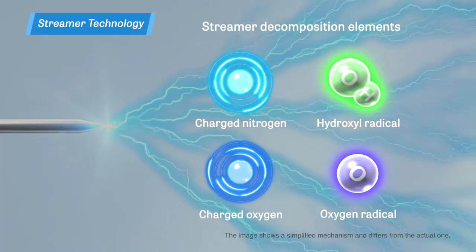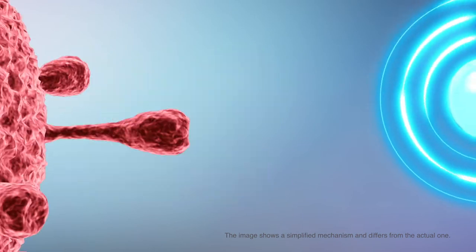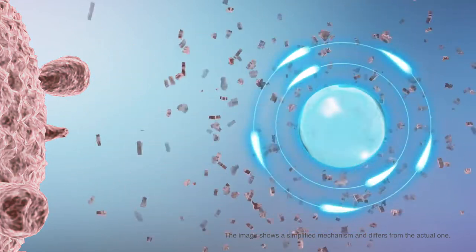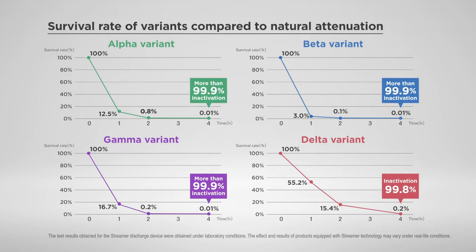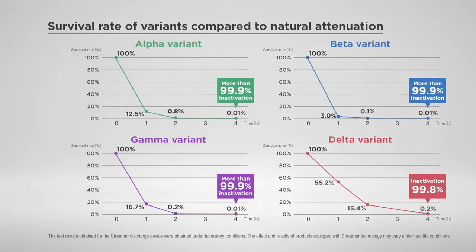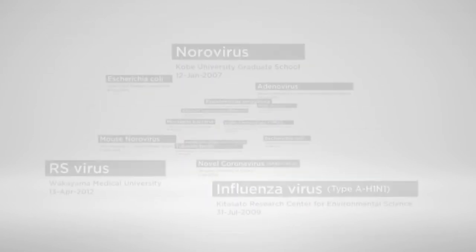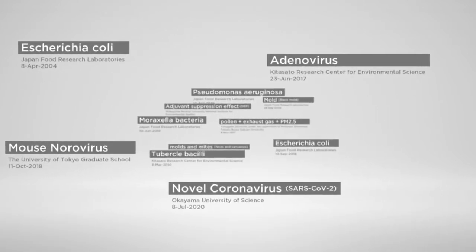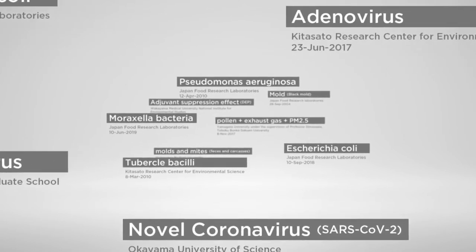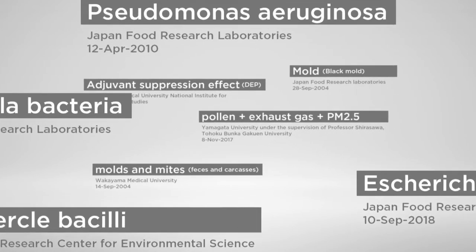In January 2022, in cooperation with the Research Institute of Microbial Diseases at Osaka University, Daikin announced the successful inactivation of 99.8% of a Delta variant sample using its streamer technology. With the Omicron variant, more than 99.9% was inactivated after two hours of exposure. In cooperation with a broad range of universities and public research institutions, Daikin has demonstrated the streamer's effectiveness against more than 60 pathogens, including live attenuated influenza and norovirus.